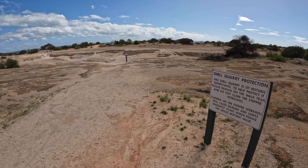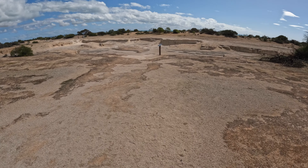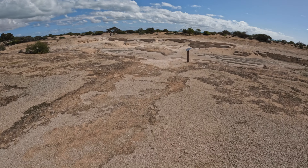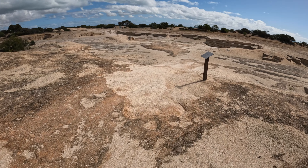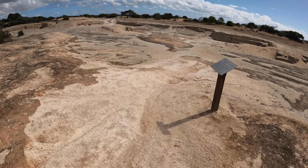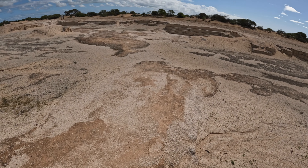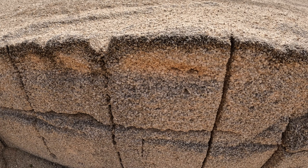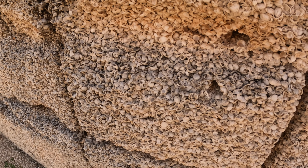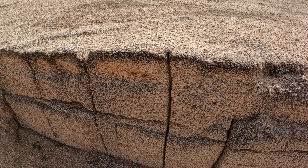Basically they used big saws - we saw a picture of it - and cut out the blocks here. They were then transported to Denham, and there are two buildings there made out of the shell blocks; I think one's a restaurant and the other's a church. They were transported by camel - took three days. The blocks are made up of millions of tiny little shells, apparently very light and very strong.